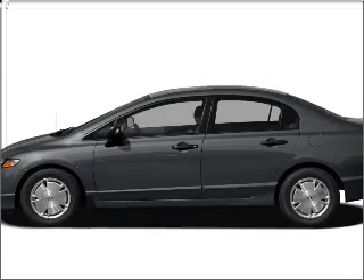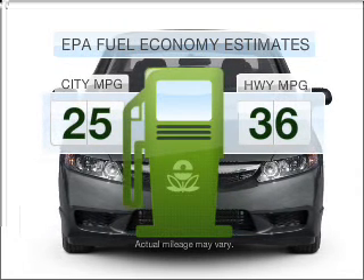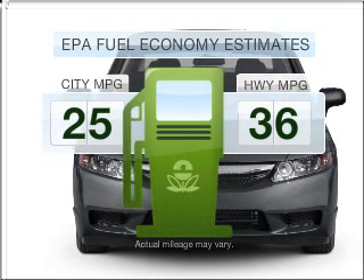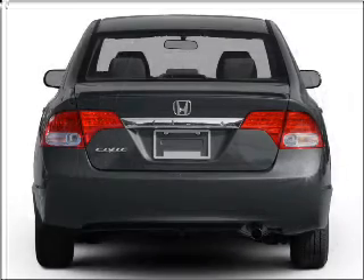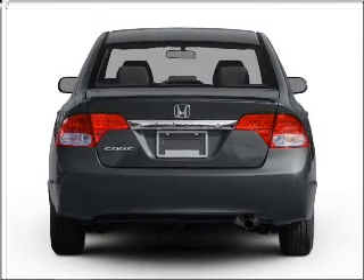Introducing the 2010 Honda Civic. This is the set of wheels you've been looking for. Better gas mileage means better long-term driving, and this ride delivers with a great low fuel consumption rate, with an efficient 4-cylinder engine that responds smoothly to its 5-speed automatic transmission.